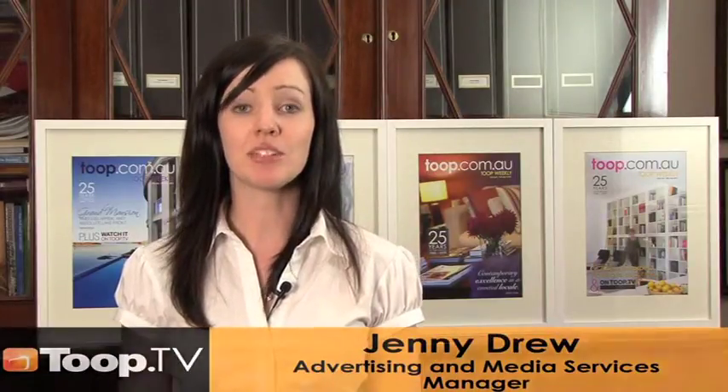Hi, I'm Jenny Drew, the Advertising and Media Services Manager here at Toop & Toop, and today I'm here to speak to you about the Toop Weekly magazine and how it can help you sell your home.